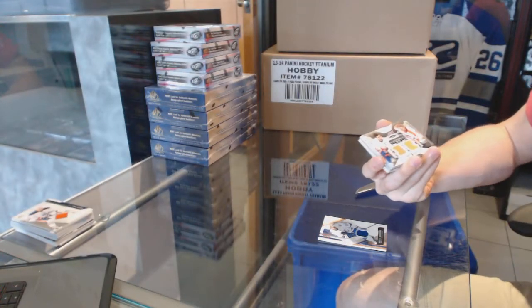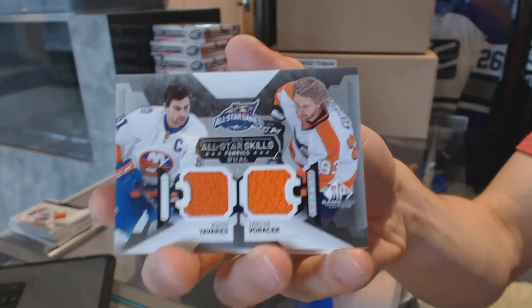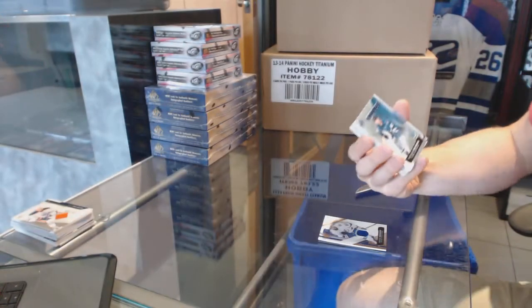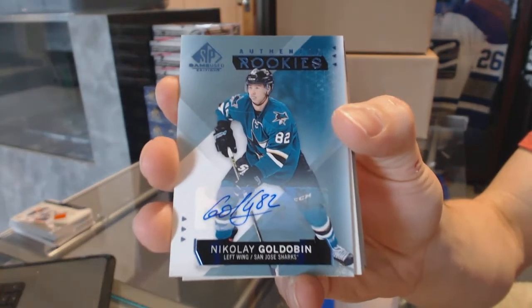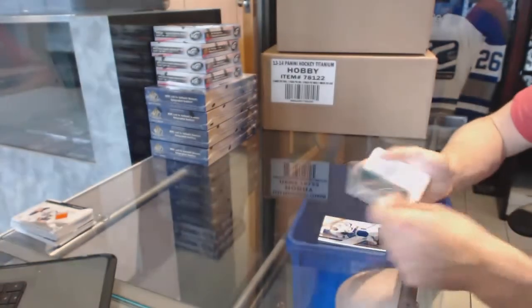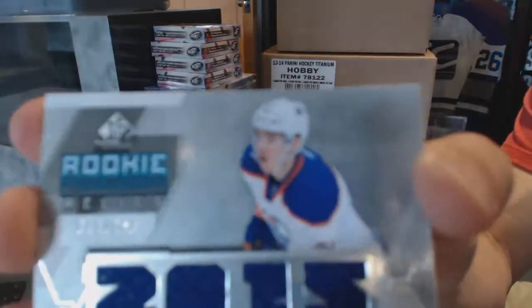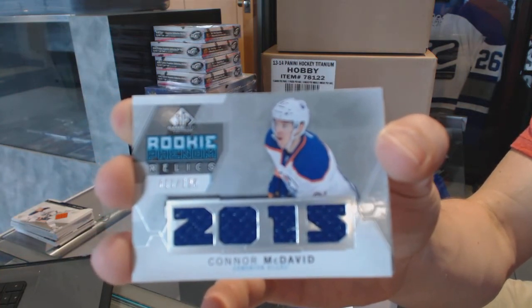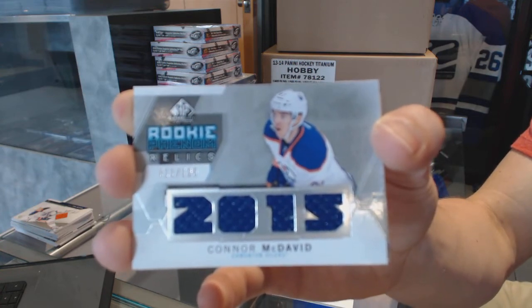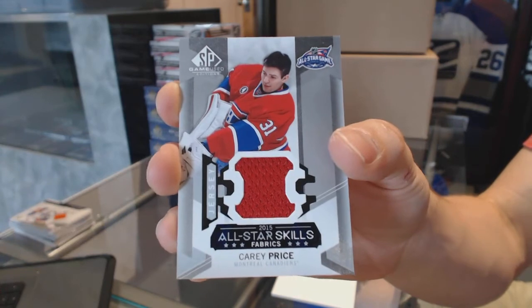All-star skills dual jersey between the Islanders and Flyers — John Tavares and Yakub Vorchuk. Rookie autograph for the San Jose Sharks, Nikolai Goldobin. Oh, who's that guy — we've got a rookie Phenom Relics numbered 11 of 125 for the Edmonton Oilers, Connor McDavid. And an all-star skills jersey for the Montreal Canadiens, Carey Price.